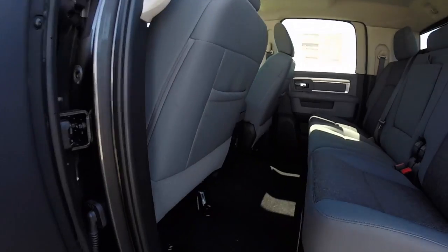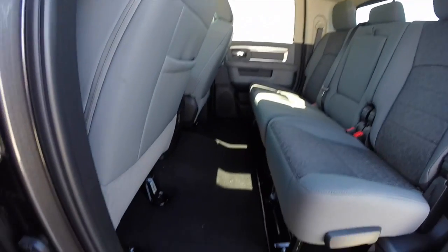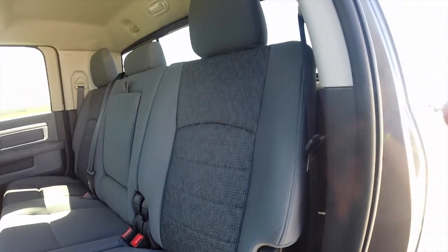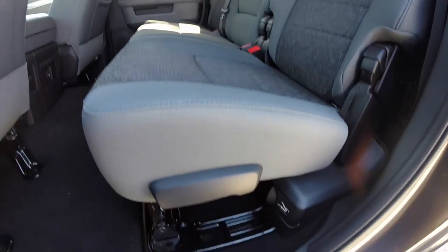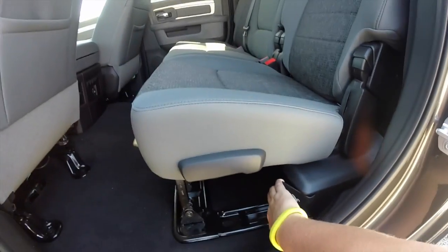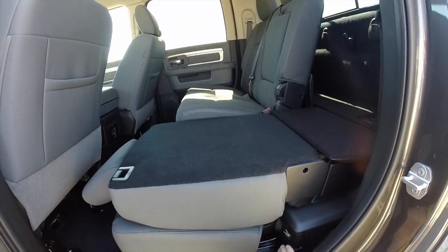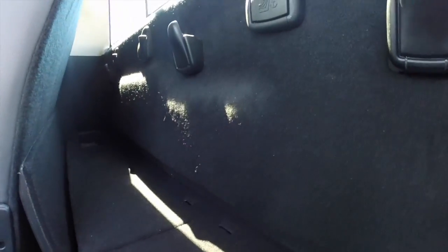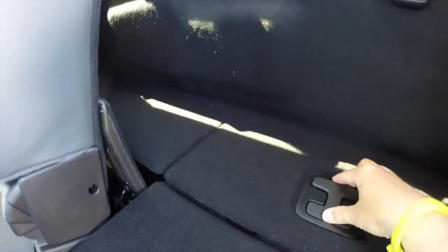Let's take a look at the rear seat, which is what the Mega Cabs are known for. There's an immense amount of leg room. The seat backs do recline and also fold flat with one motion just by pulling the lever. The seat folds flat into the floor, which reveals more space behind the seats.